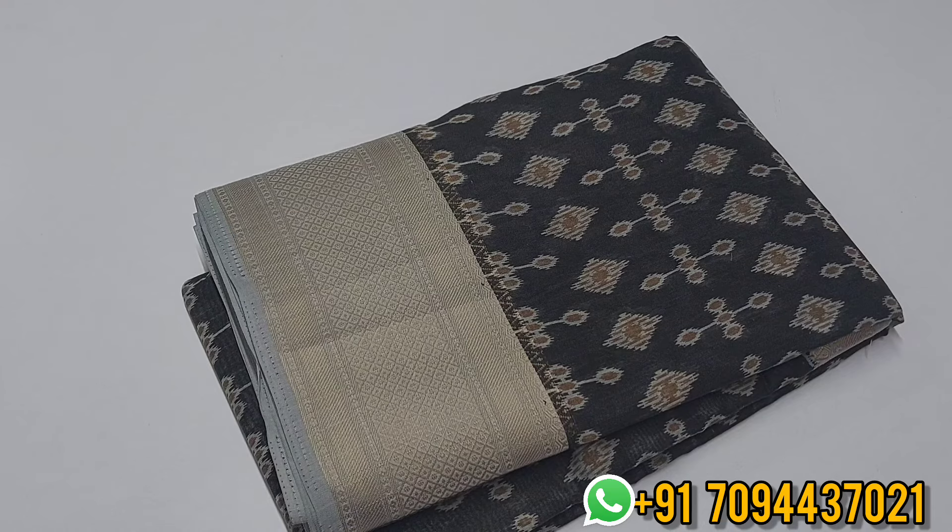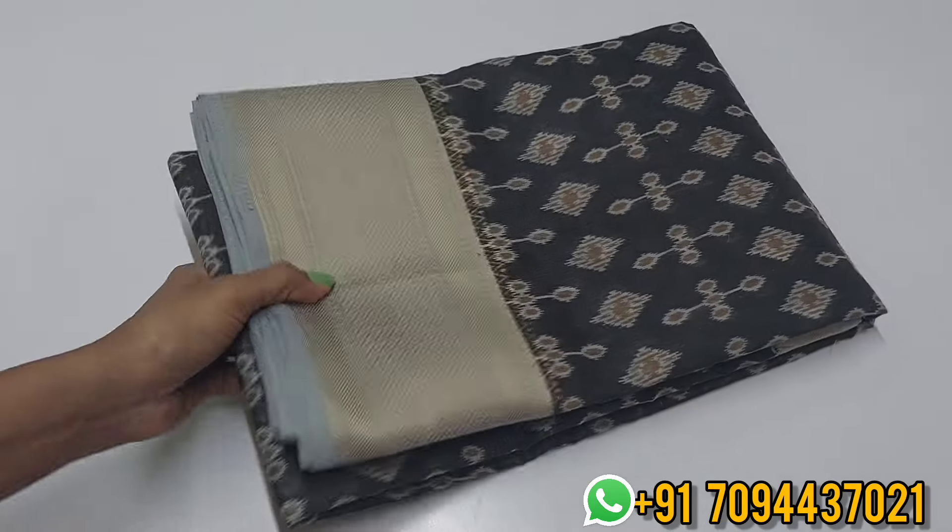The price is ₹599 only, with free shipping in Tamil Nadu. Beautiful price point for this equal patternless silk cotton sari collection.